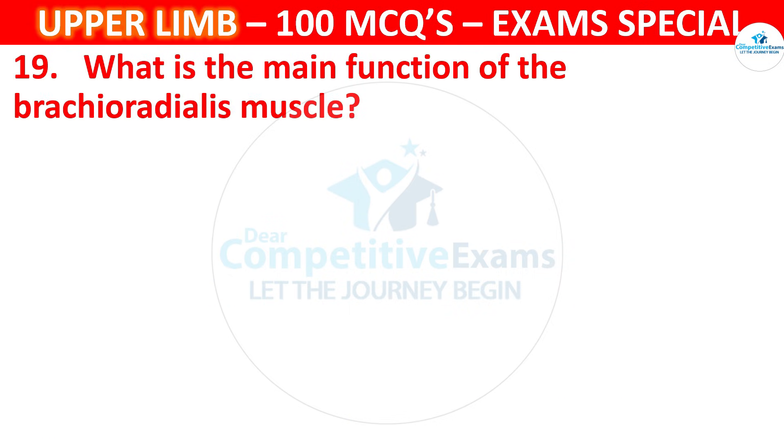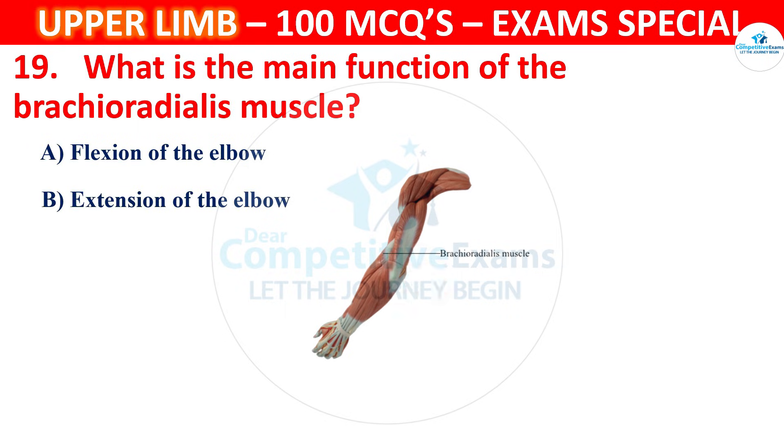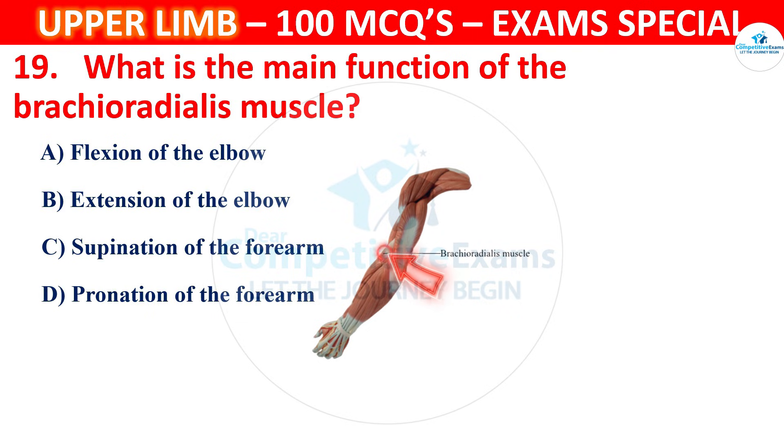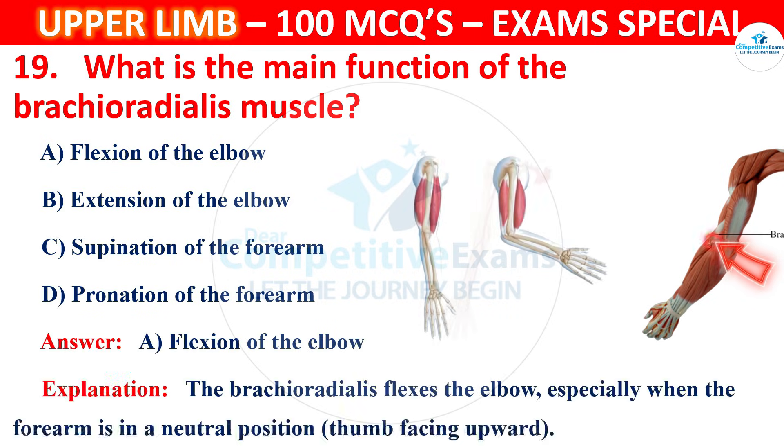Question 19. What is the main function of the brachioradialis muscle? Options are flexion of the elbow, extension of the elbow, supination of the forearm or pronation of the forearm. The correct answer is A, that is flexion of the elbow. The brachioradialis flexes the elbow, especially when the forearm is in a neutral position with the thumb facing upward.